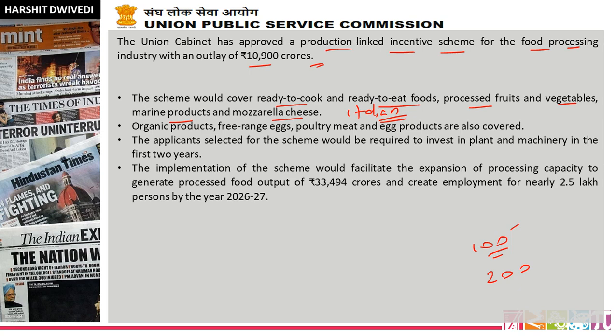So such questions can come in exams. You should know which products are included — processed fruits or processed vegetables. Organic products, free-range eggs, poultry meat, and egg products are also covered. Applicants selected for the scheme would be required to invest in plant and machinery in the first two years. The implementation of the scheme would facilitate expansion of processing capacity to generate processed food output of ₹33,494 crore.